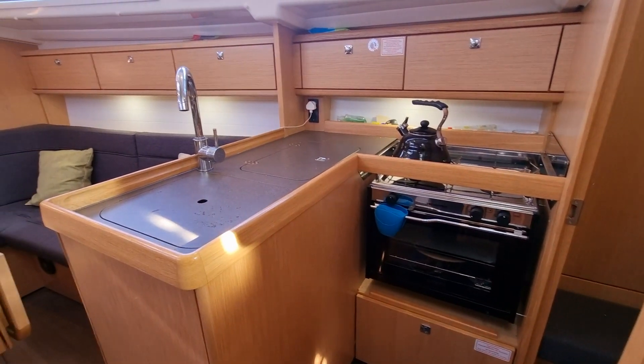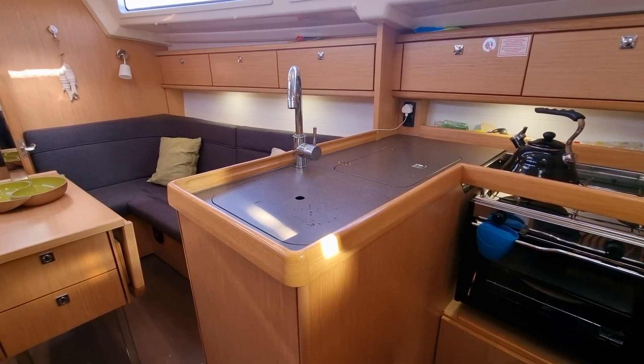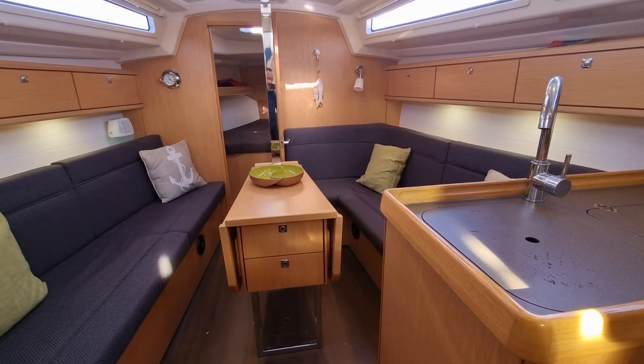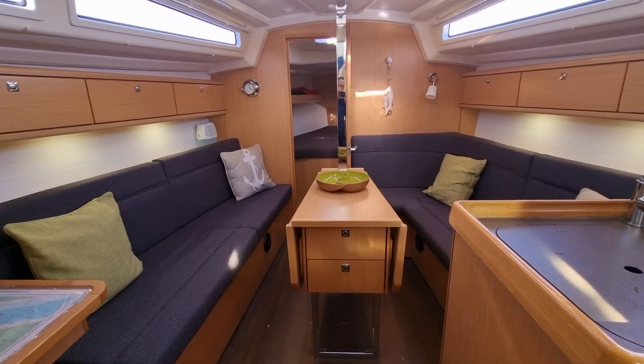The galley is equipped with a deep stainless steel sink with hot and cold mixer, a large top-loading refrigerator and a two-burner gas cooker with oven. High and low level lockers provide plenty of storage options.